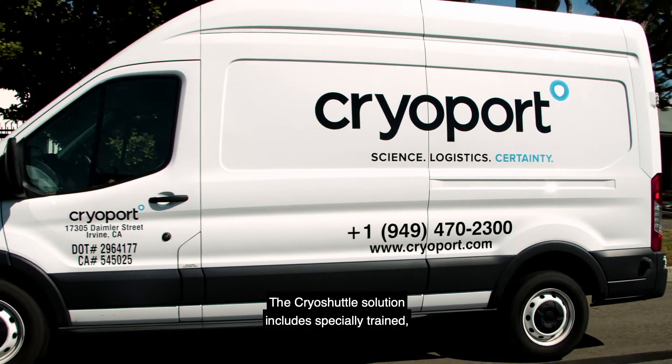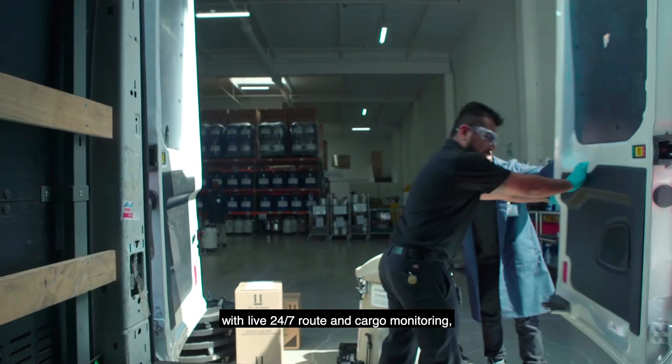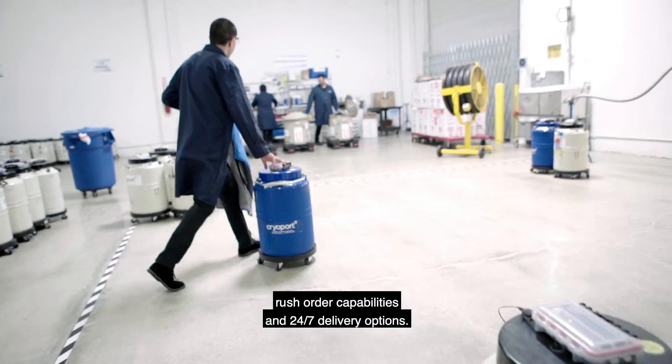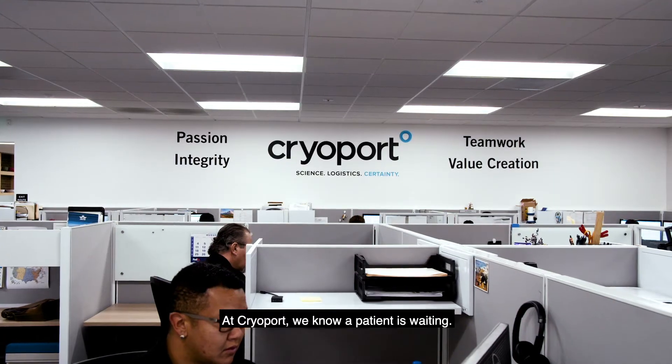The CryoShuttle solution includes specially trained uniformed drivers, custom-built vehicles with live 24/7 route and cargo monitoring, rush order capabilities, and 24/7 delivery options.